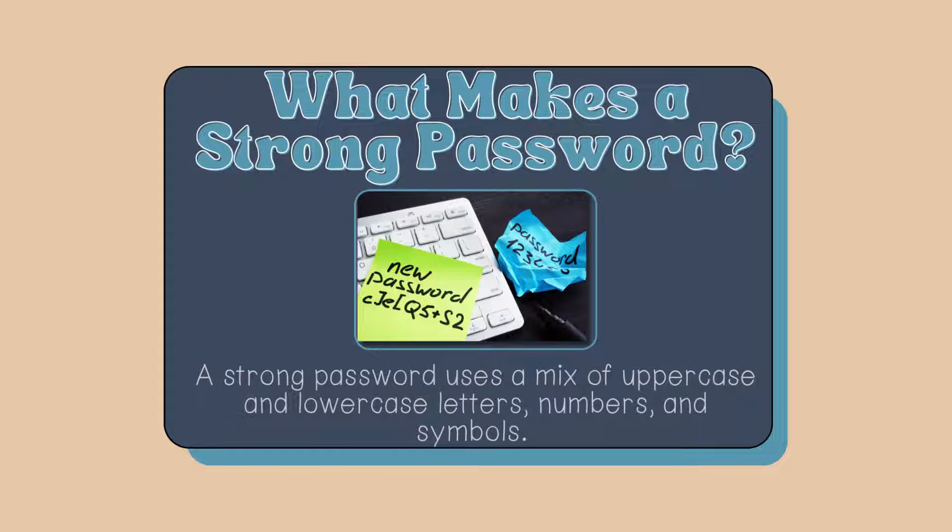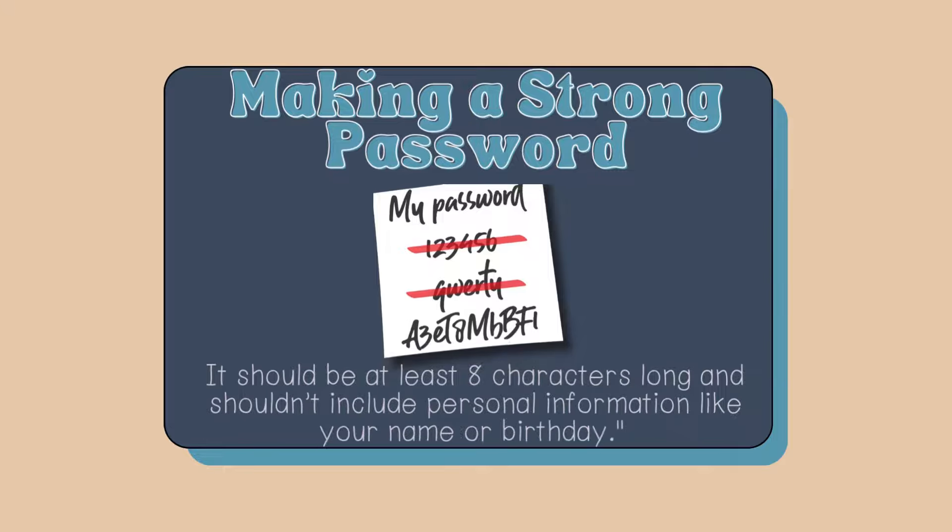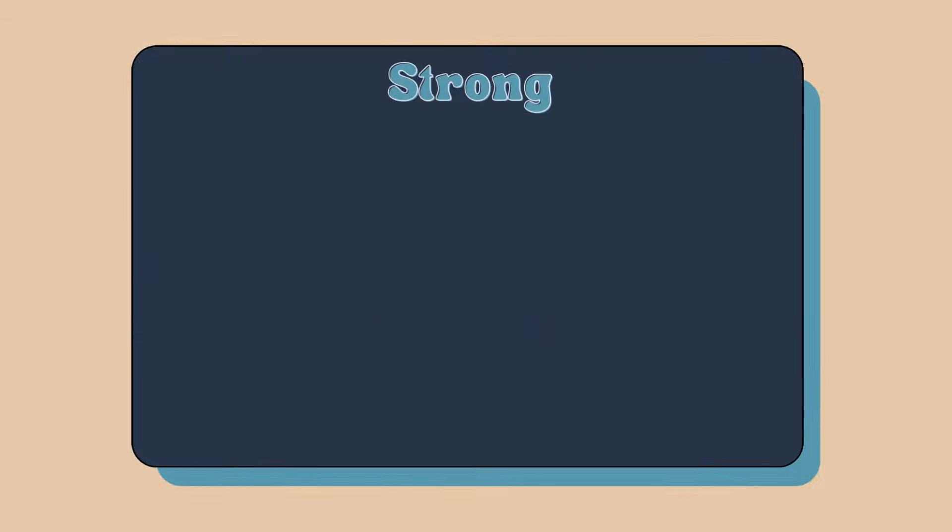What makes a strong password? A strong password uses a mix of uppercase and lowercase letters, numbers, and symbols. It should be at least eight characters long and should not include personal information like your name or birthday.